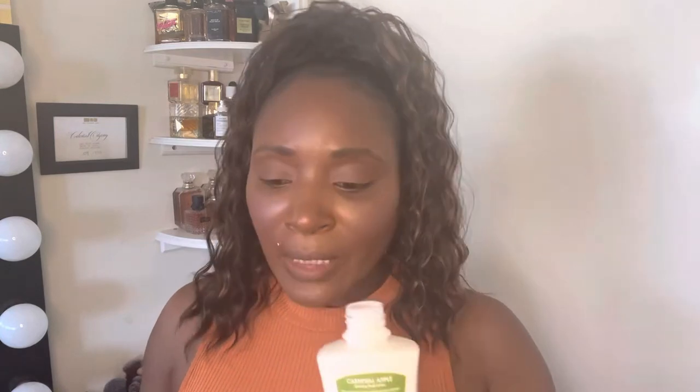Now I'm not a big cinnamon person in my lotions, but this Carnival Apple has green apple, spun sugar, light cinnamon, almond, buttery caramel, and butter bean. You can really get that fresh green apple, a light cinnamon, and a buttery caramel — it's crazy how distinct each note is.